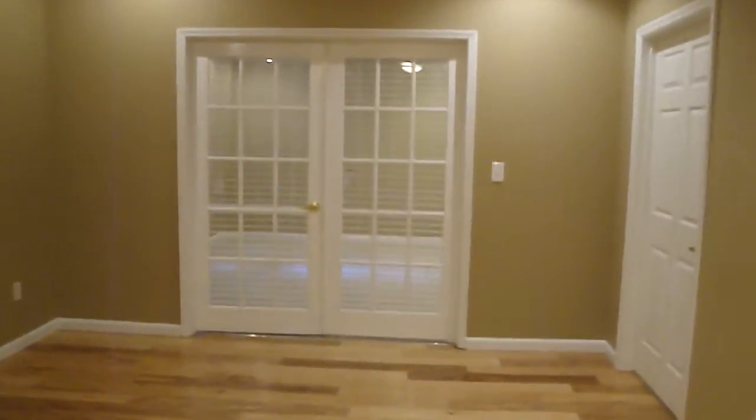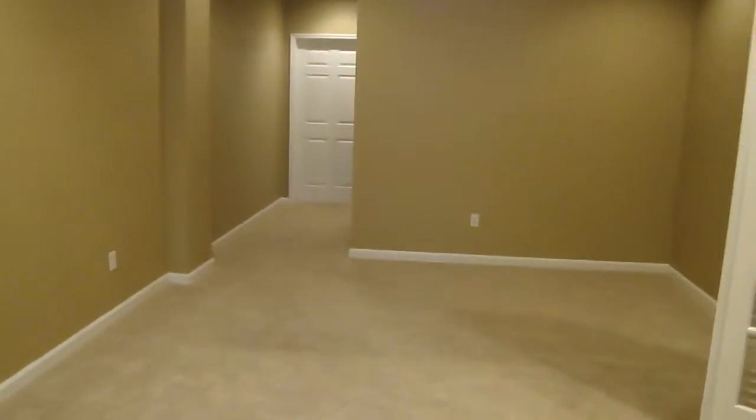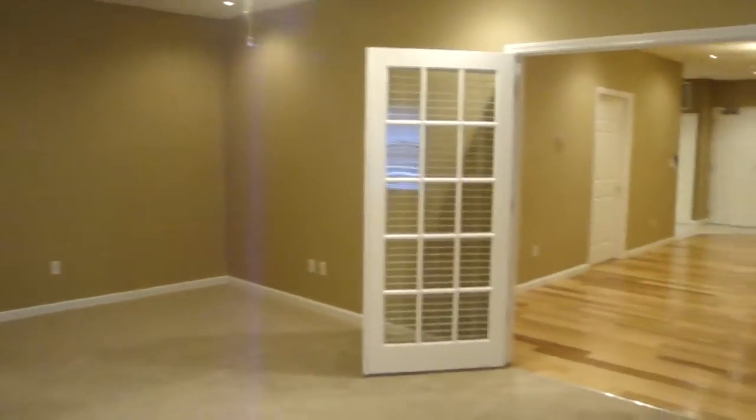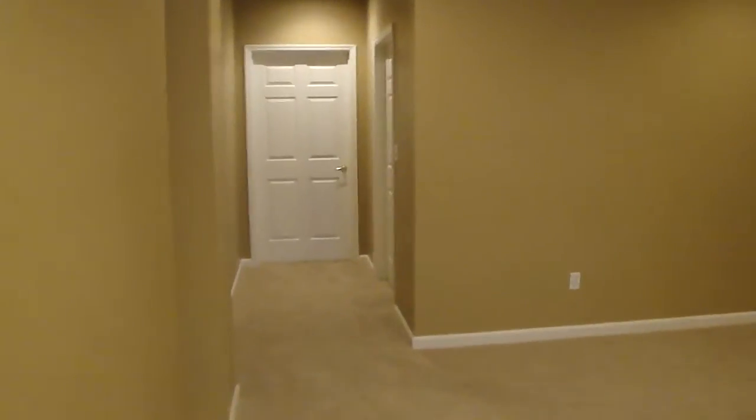To the back of the living room is the master bedroom, entered through French doors. It is a very large room. Off of the master bedroom is a huge walk-in closet.